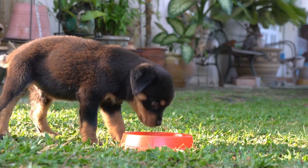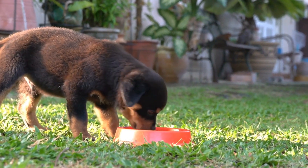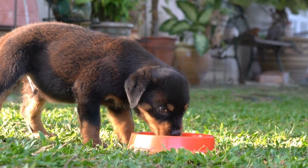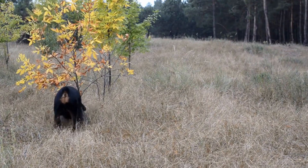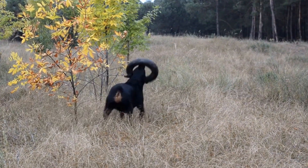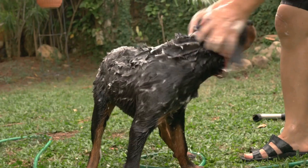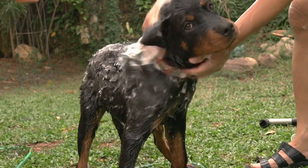Rottweilers with natural tails not only benefit from improved communication abilities, but also from better overall balance and coordination. The tail serves as a counterbalance, helping the dog maintain control while running, swerving, or making sudden turns. This makes a considerable difference in agility and performance.